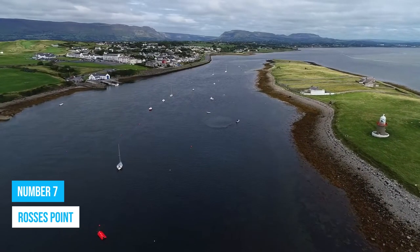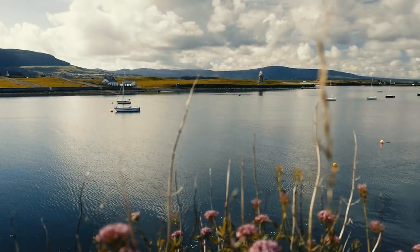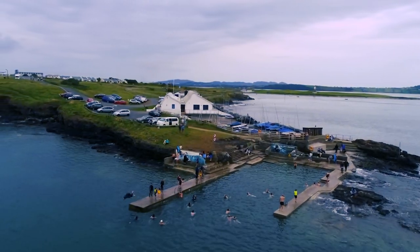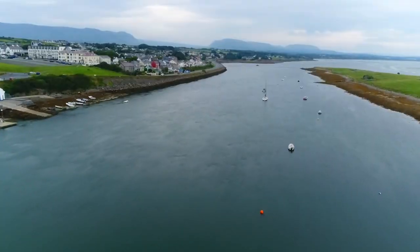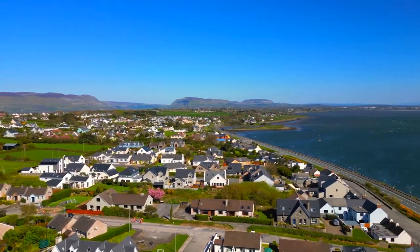Number 7: Rosses Point. Welcome to Rosses Point, a true coastal beauty. This place has so much to offer, it's hard to resist its charm. Picture yourself lounging on beautiful beaches, soaking up the sun, or diving into thrilling water sports. The nature trails surrounding the village are like a hidden treasure just waiting to be explored. Rosses Point has a fascinating history too.